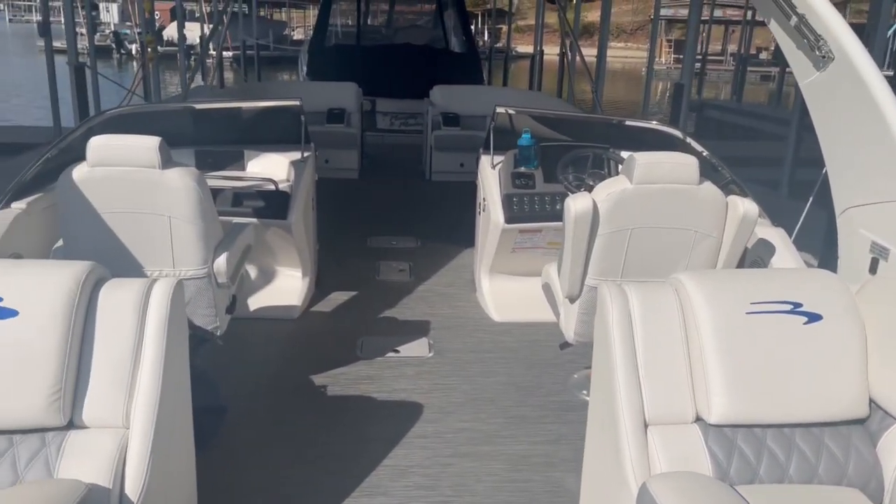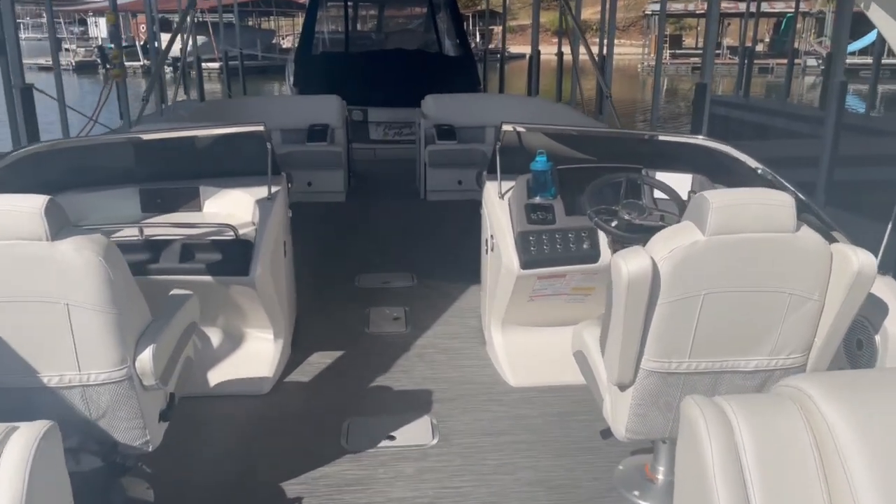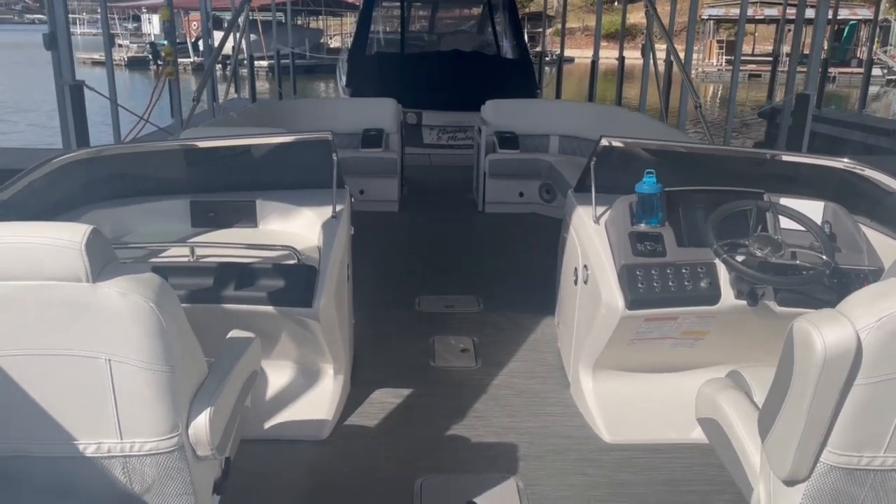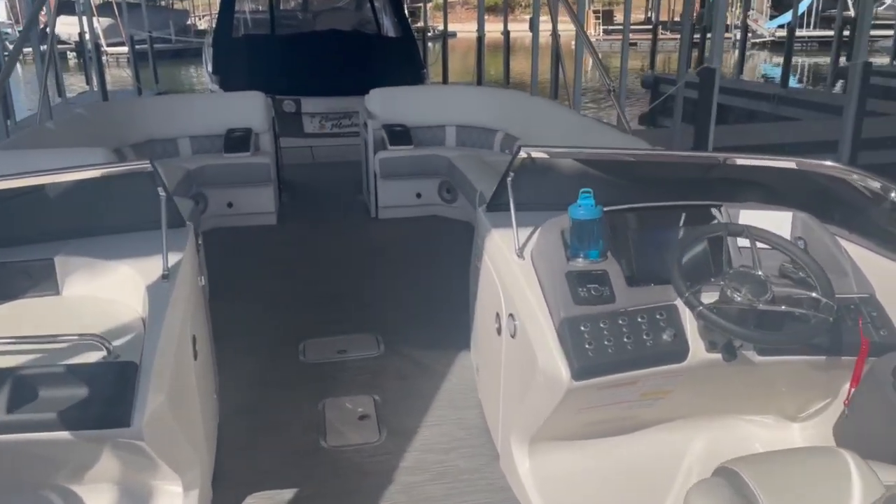Again, this is a 30Q Bennington. If you'd like to order one for yourself, stop by — we do have one in stock at the time of filming this video. Come by and see us. My name's Taylor. Thanks for your time, we'll see you next time.